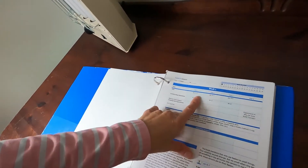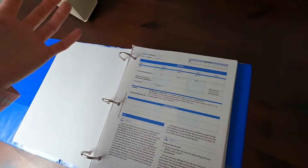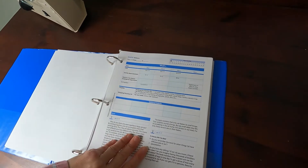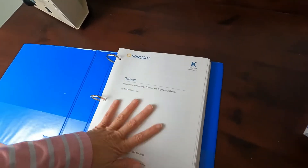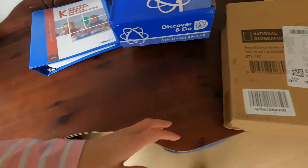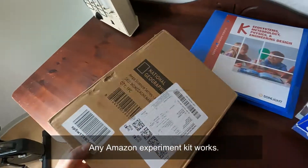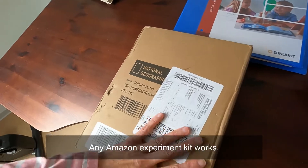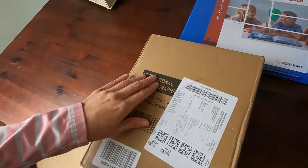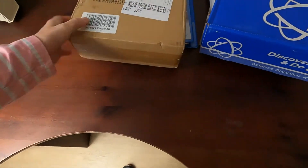Everything looks the same between the two programs — it's quite amazing that they advertise as different programs. The topics cover ants and similar subjects. I'd rather do experiments where you ask the child for a hypothesis — what do you think is going to happen — and then do it. So this is the Mega Science series from National Geographic, and I think that's a good compromise, combined with teaching the five basic sciences.